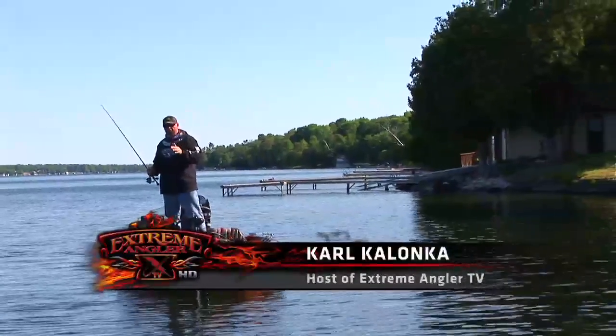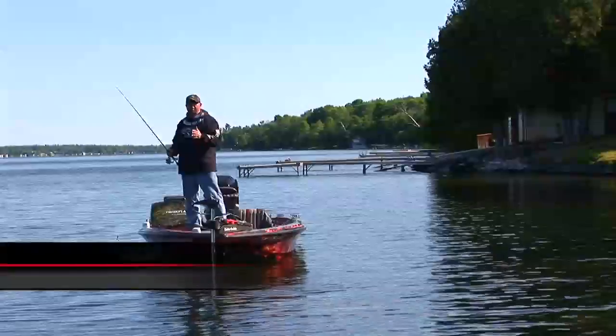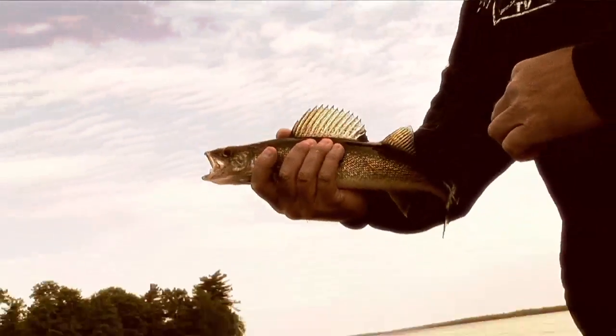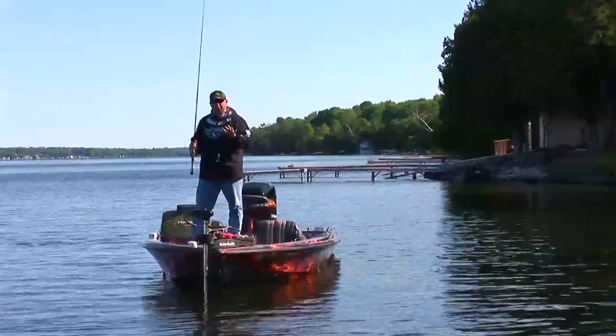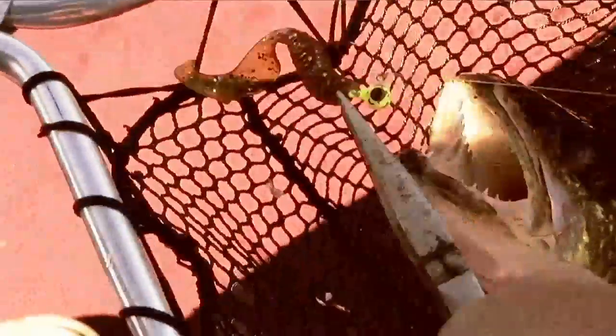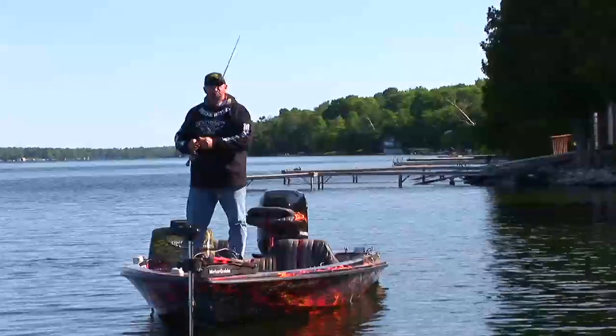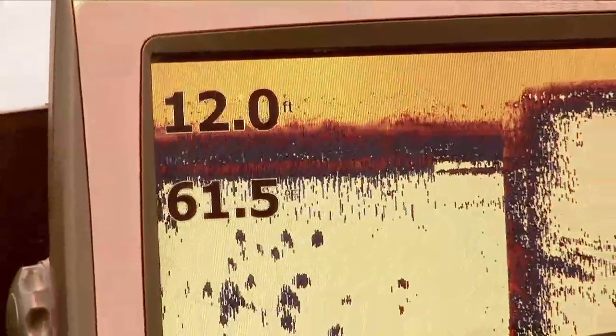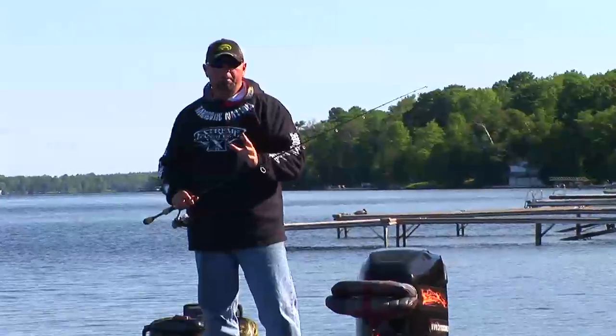I'm going to look at what the forage is — perch, chub, bluegill, sunfish. What are those walleyes predominantly eating? Leeches and stuff like that. So I'll sometimes stick to black and silvers, browns with a little bit of green, perch tones. But the thing is, finding where they are and using the right colors that give you confidence.